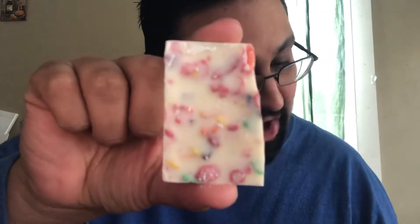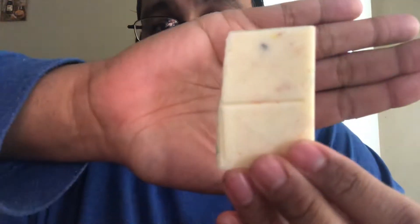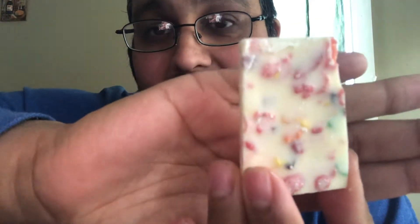It looks amazing — oh wow, this looks incredible. Look at that. This seems to be a white chocolate with Fruity Pebbles in it. Look at that! Wow, let's get a close-up here. Doesn't that look amazing? Let's go ahead and try this out and see what it tastes like.